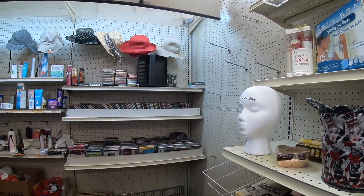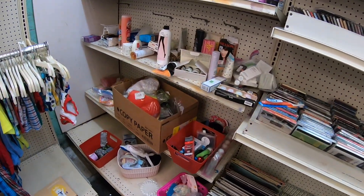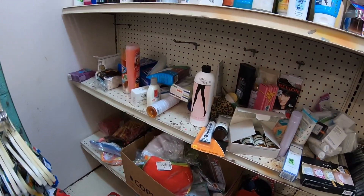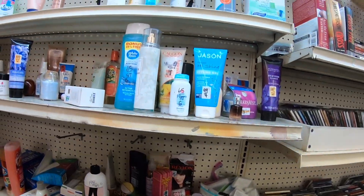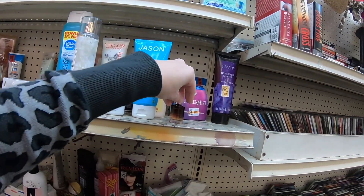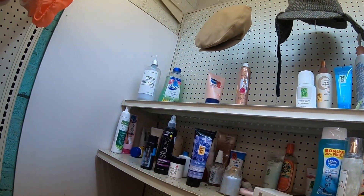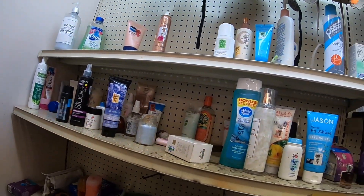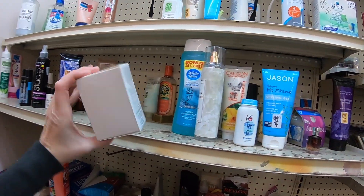Wallets are slow-moving for me. Let's see what we have over here. So many people have really great health and beauty sections and find discontinued stuff. I think our local stores don't really have a whole lot of discontinued products.